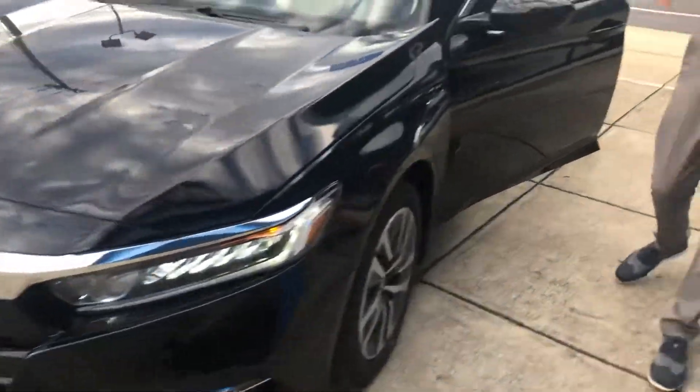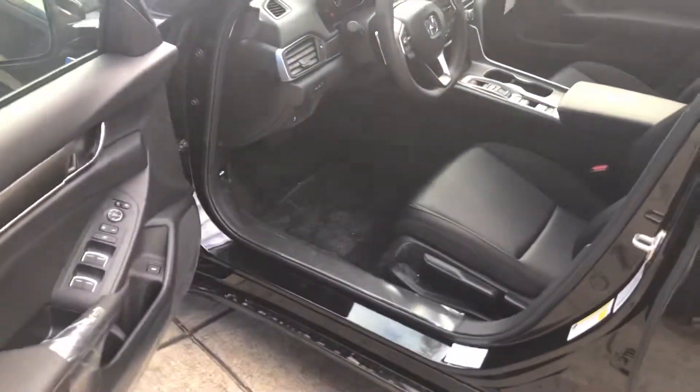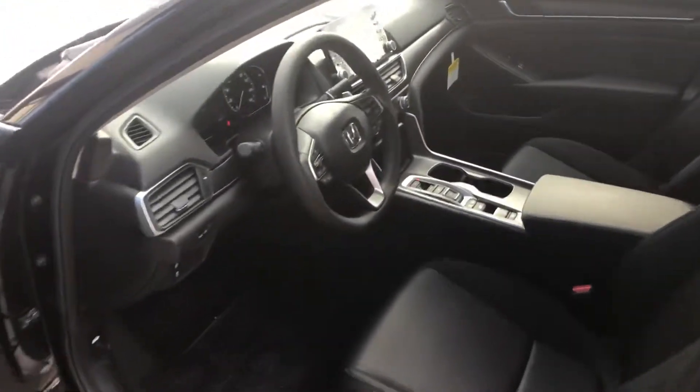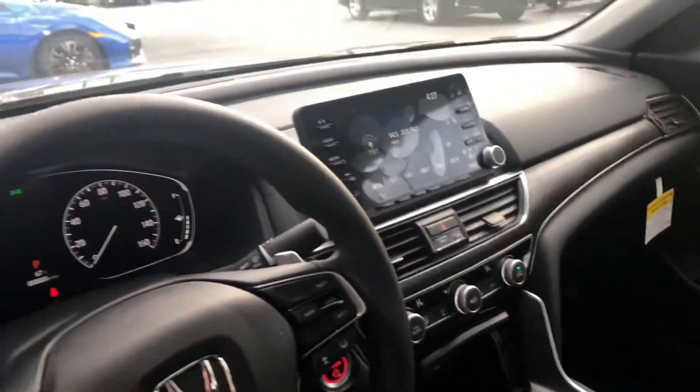Now take a look on the inside — this is where the vehicle really shines. Down here you're going to have your Econ mode, your EV mode, and your Sport mode, along with your electric parking brake, your brake hold feature, multi-angle backup cameras, as well as all your Bluetooth technology and a whole bunch of USB charging ports.